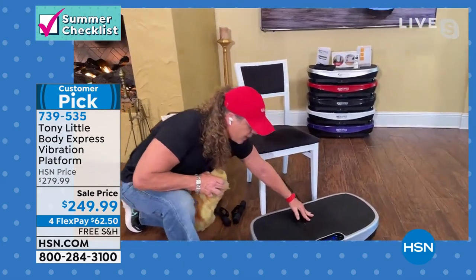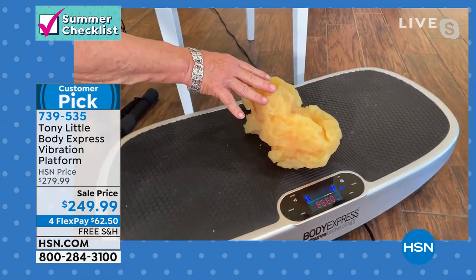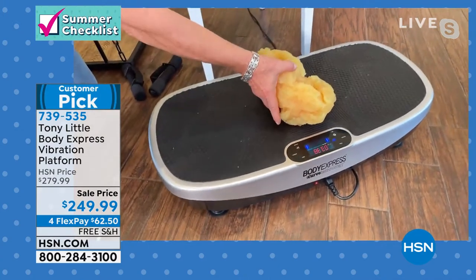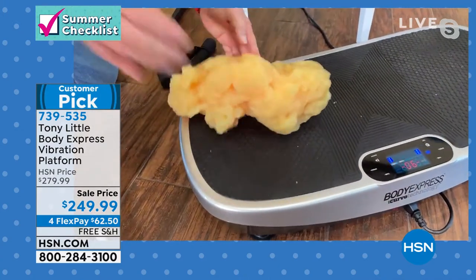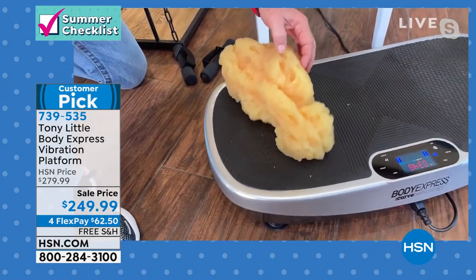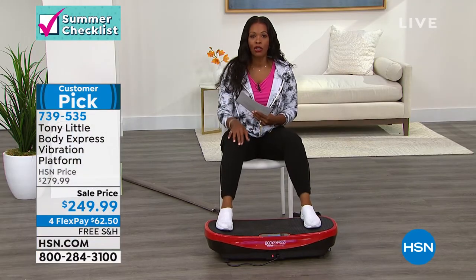This is what your body is and all the other vibration plates — it's a flat surface. We have a curve. I just needed to have range of motion, because if you add vibration technology with range of motion, you're going to get a faster, more effective workout than any other type of vibration platform. You cannot beat it. I want you to call in and get yours.